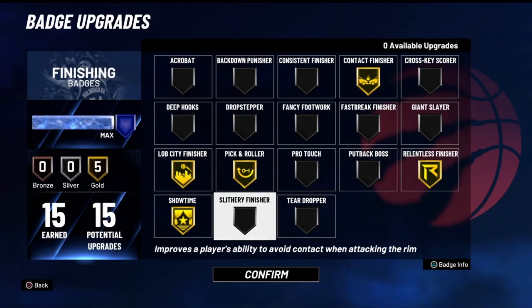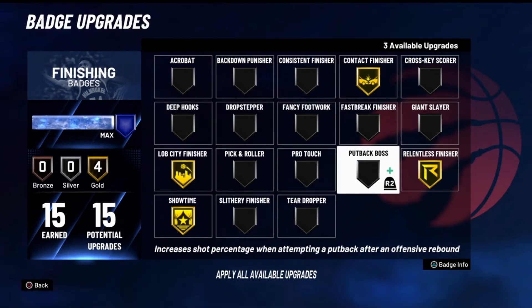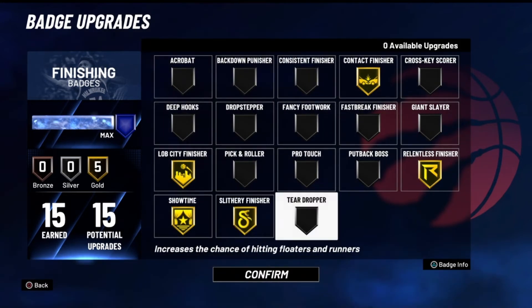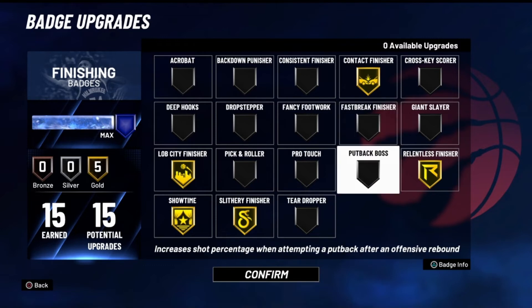One last tip: your badge setup is key to getting blocked less and getting better dunk animations. You have to have Contact Finisher on — there's no way you'll get nice contact dunks without it. I have mine on Gold. For lobs, you should have Lob City Finisher on at least Silver. Relentless Finisher will definitely help — it reduces fatigue effects from continually finishing with contact. If you're going for more contact dunks, Slithery Finisher improves your ability to avoid contact when attacking the rim. And the Showtime badge boosts your teammates' takeover meter when you pull off a nice dunk.